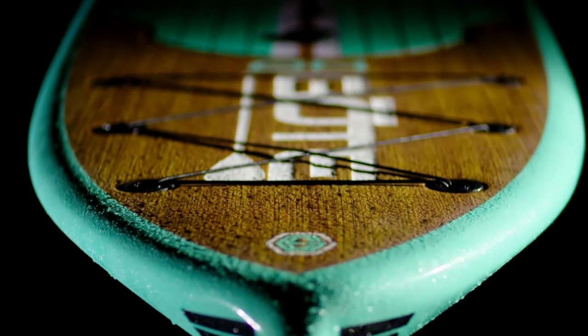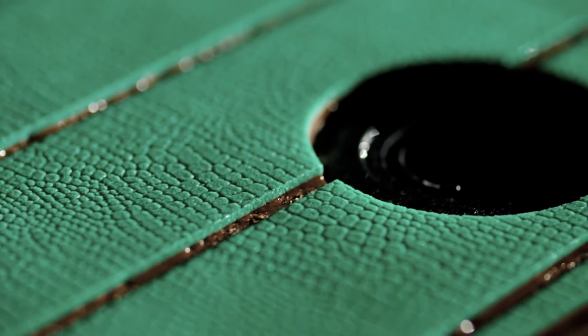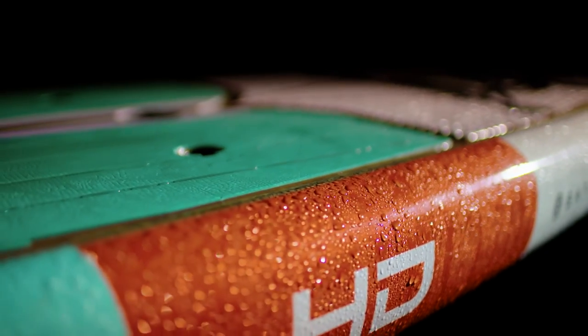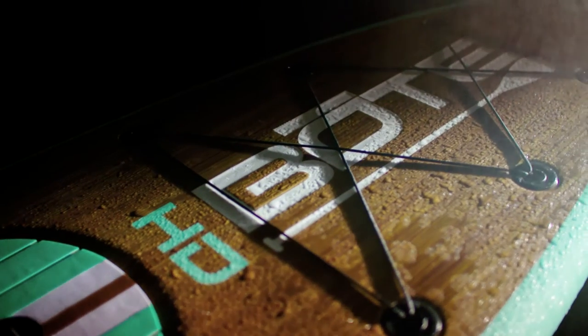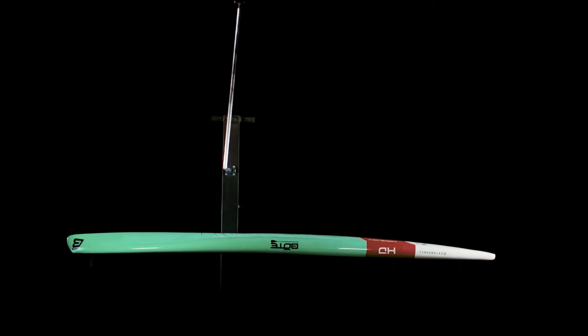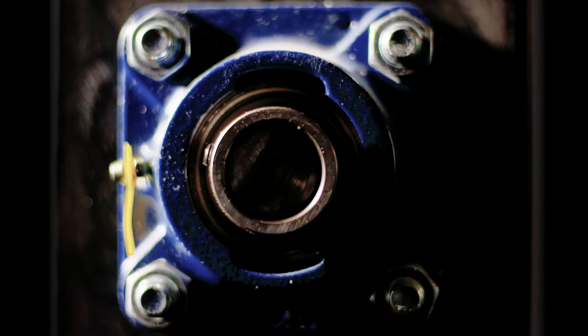Are you watching closely? What you see is deliberate beauty. Breathtaking details lie within every highly engineered contour. Obvious are the striking graphics and innovative features predominant in every board we design.